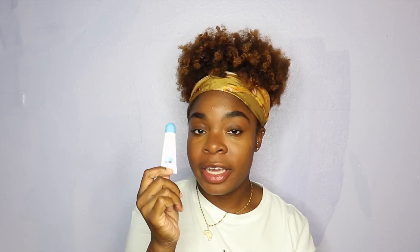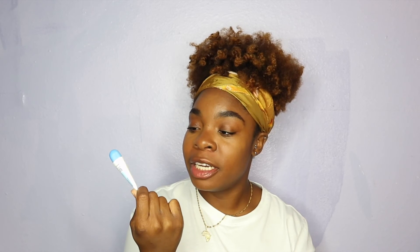My final item is my Vaseline Lip Therapy Advanced Healing Lip Balm. I love this — I got it from Walmart, but you can also get it from Dollar Tree for about $1. I love Vaseline for my skin and my lips because it just does its job. Honestly, I feel like they're all basically the same product in different containers, because I'd just put regular Vaseline on my lips anyway. They all do a great job for skin therapy.